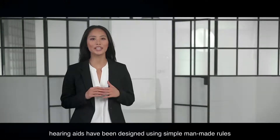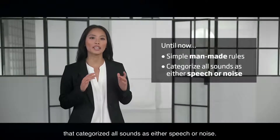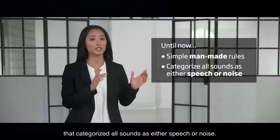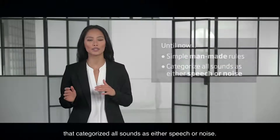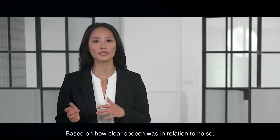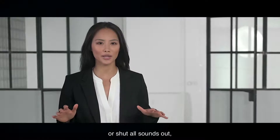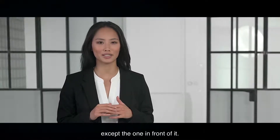Until now, hearing aids have been designed using simple man-made rules that categorize all sounds as either speech or noise. Based on how clear speech was in relation to noise, the hearing aid would then choose to either let all sounds in or shut all sounds out, except the one in front of it.